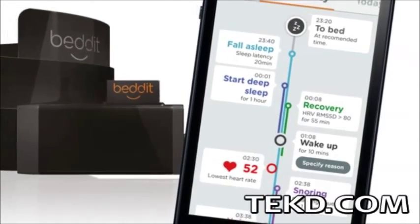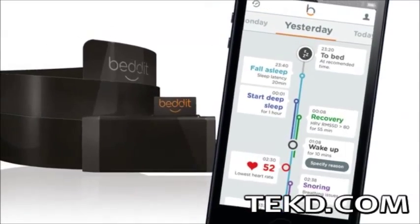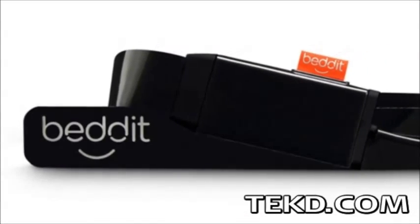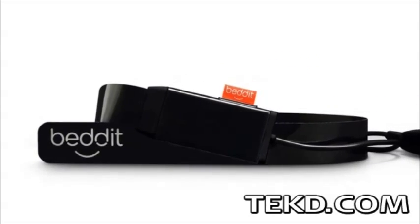It has been proven that getting a good night's sleep has benefits beyond feeling rested — it is a key factor in your overall health. BED-IT will show you what you are doing with your eyes closed so you can get a better night's rest. BED-IT is a sleep monitoring system that does not use the typical wearable sensors, headbands or bracelets.